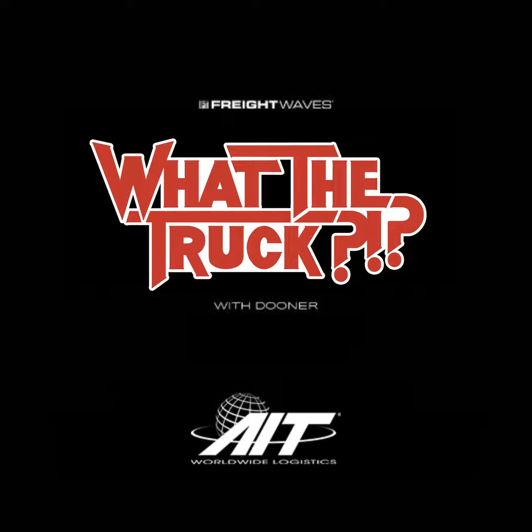Did you know that AIT publishes a global transportation market report every month? If your business needs information about air and ocean trends, carrier updates, economic forecasts, North American trucking, and customs clearance news, you can get all of that in an easy-to-digest overview. Best of all, it is free. The newest edition is already out — go to AITWorldwide.com and get yourself some knowledge.